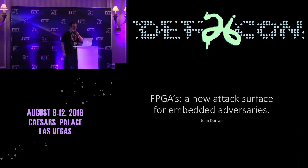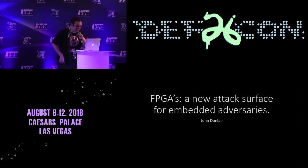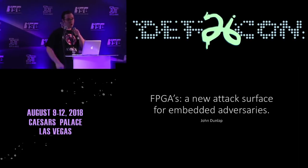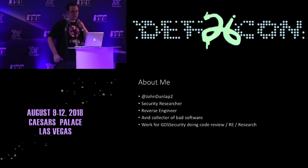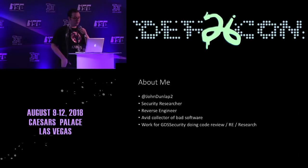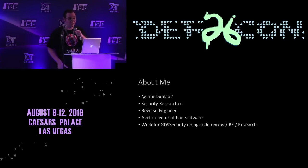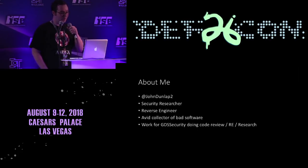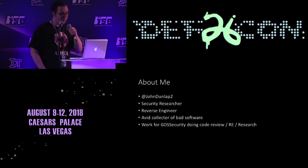Good morning everybody! Who's ready to talk about some FPGAs? Let's get started. I'm John Dunlap. I work for a company called GDS Security, Gotham Dilger Science. I do a lot of security research, reverse engineering. I like to collect bad, broken software, hardware, cheap things, break them, make them release that magical blue smoke.